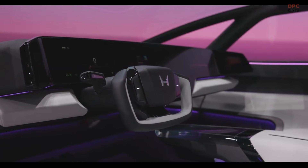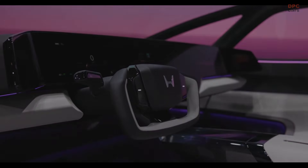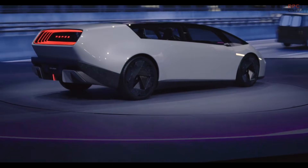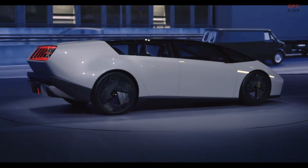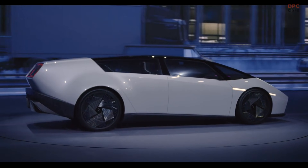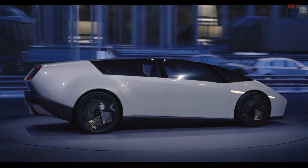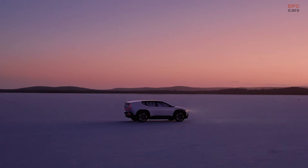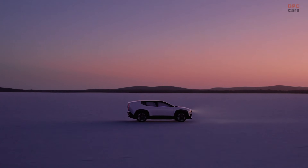Honda aims for a minimum range of 300 miles for its Zero Series vehicles, powered by a 400-volt battery. Impressively, charging from 15–80% is said to take only 10–15 minutes using the Tesla-designed North American charging standard port. Additionally, Honda plans to use generative artificial intelligence to personalize charging recommendations.